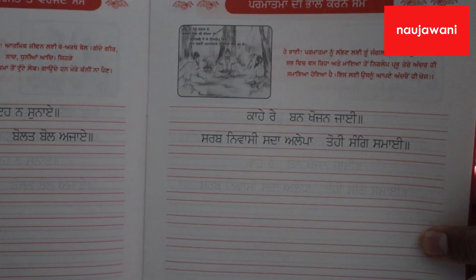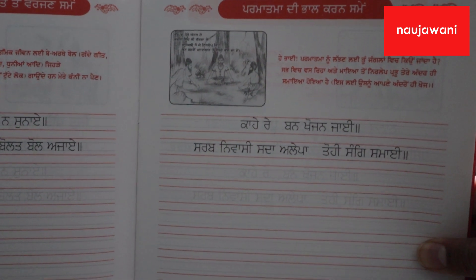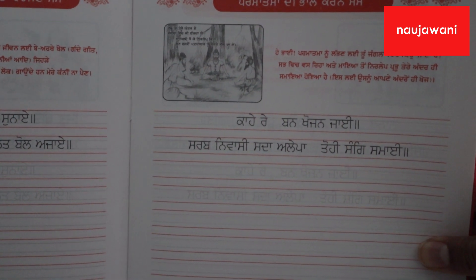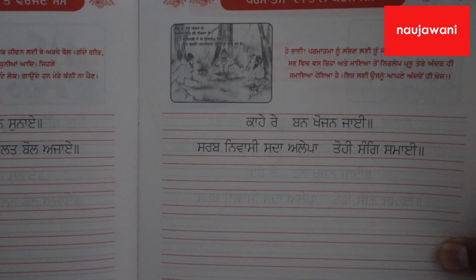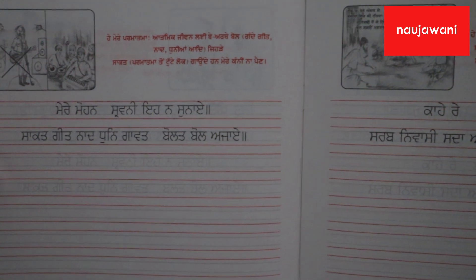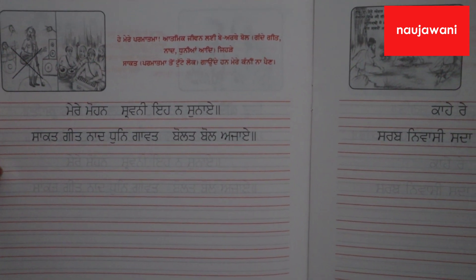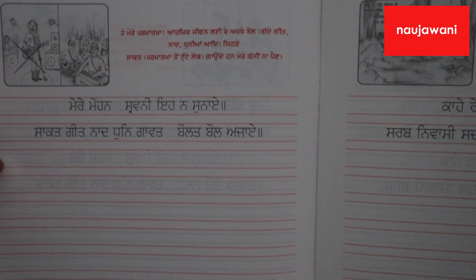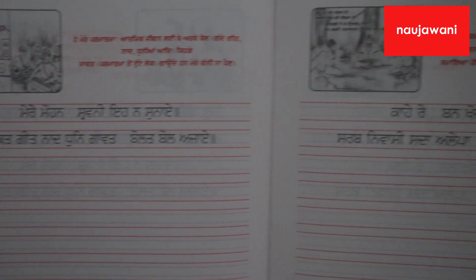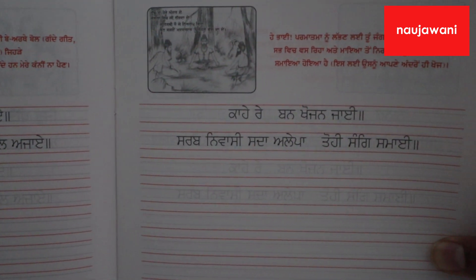Here is an example of some of the exercises available in the books that relate to Sikh philosophy and learning about the Sikh way of life, while still relating it back to learning the Punjabi language. The student is encouraged to try to write in Punjabi and to emulate what they are seeing, and at the same time they are learning about the Sikh way of life.